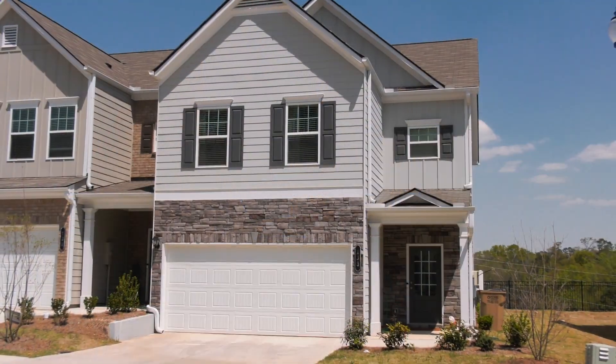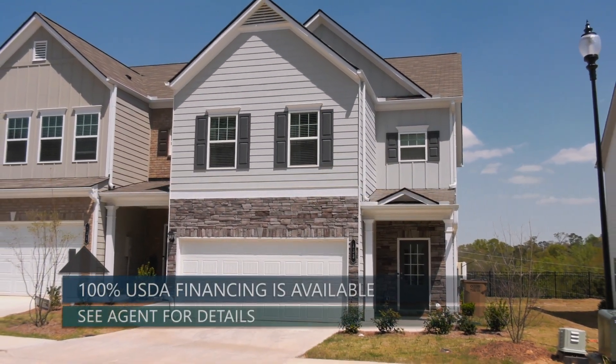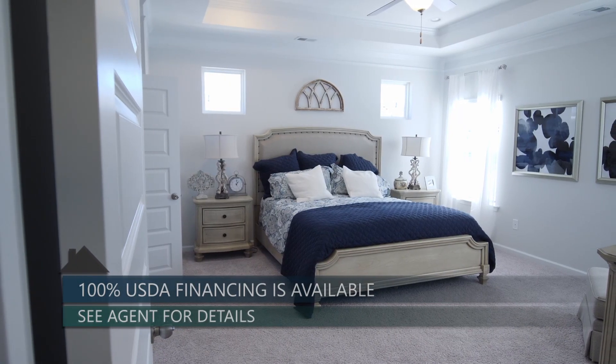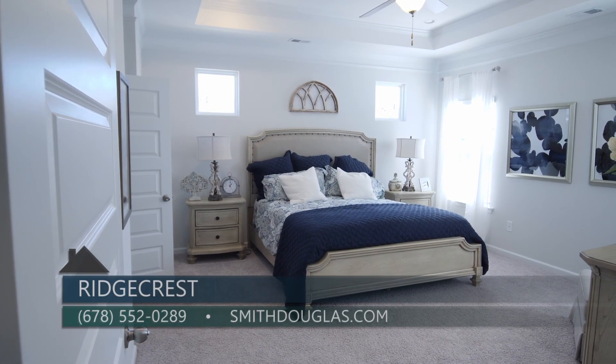Some Smith Douglas communities are in areas where you could actually qualify for 100% financing, and Ridgecrest is one of them. It qualifies for 100% USDA financing, so they encourage and invite people to connect with their preferred lenders for more information on that.